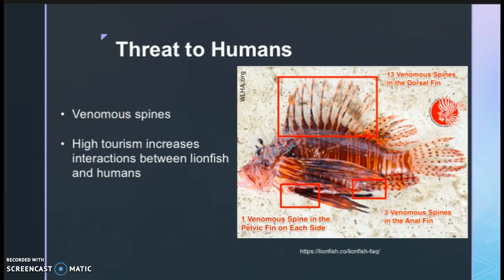Not only are lionfish damaging to ecosystems, they also pose a threat to humans. Lionfish have venomous spines that can harm people who may accidentally step or bump into them while recreating. Because the Florida Keys is a popular vacation destination, the risk of human injury is higher, making it even more important to decrease the population size of lionfish.